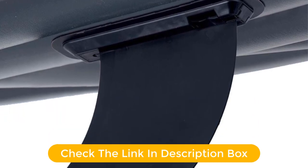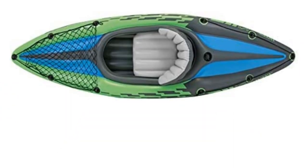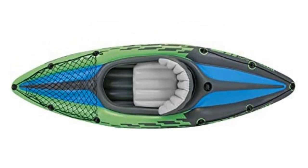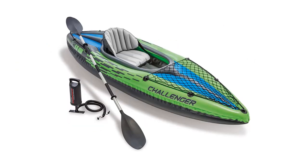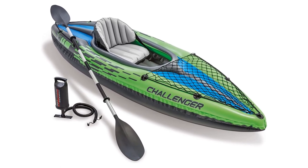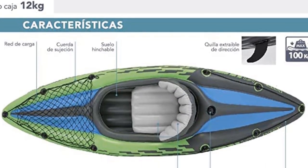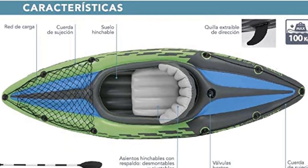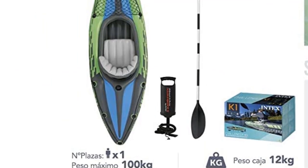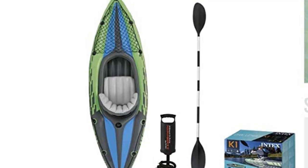Weighing just under 28 pounds and with a carrying capacity of 220 pounds, this is near perfect for beginners. It features two skegs on the underside. But tracking may not be as good as some of the higher-priced models, which is to be expected at this price point. Stick to calmer waters and this should last for a long time without any problems. The Challenger may not be as versatile as the Explorer, but it has its good points. For beginners looking to learn the ropes as well as for casual users who like to head to the lake to paddle, this is a great option at an inexpensive price.